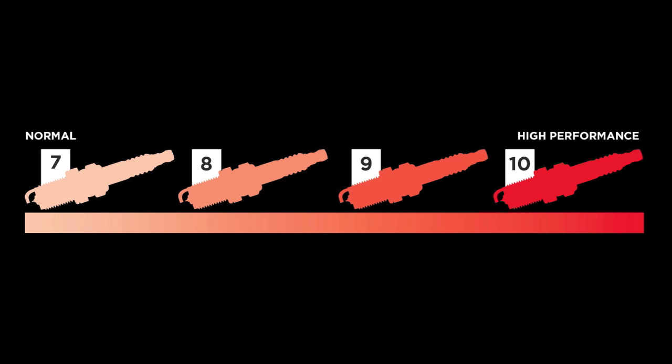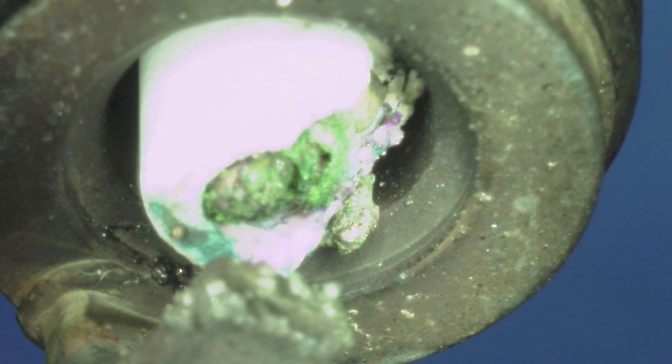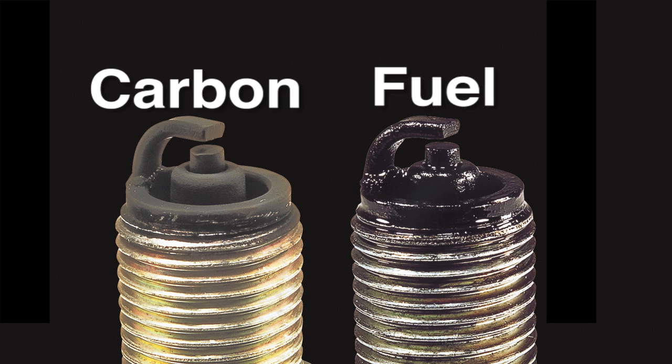Selecting the correct spark plug heat range will ensure that the spark plug will reach a high enough temperature to keep the insulator mass clean. Too warm of a heat range can lead to pre-ignition or engine knocking. Too cool of a heat range can result in fuel or carbon fouling.